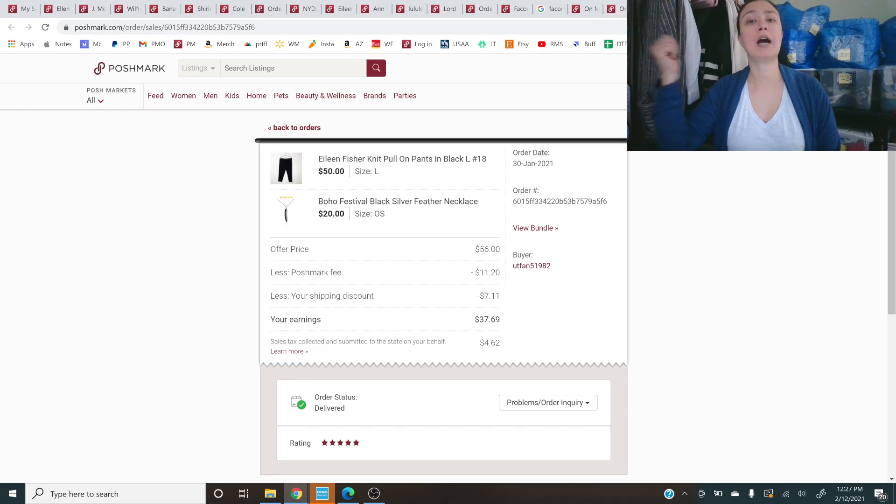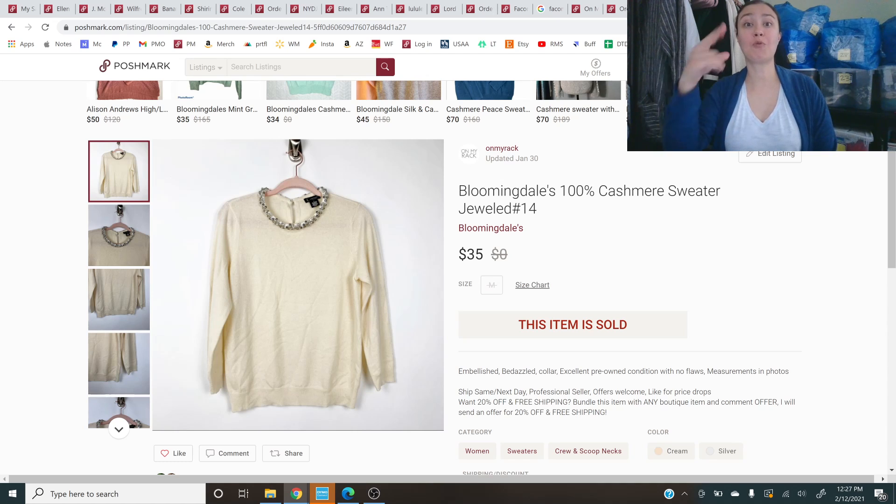This one is a bundle of an Eileen Fisher pull-on pants and a boho feather necklace — a nice boutique-thrifted combo — for an offer of $56 with free shipping. Last one before the two really big sales: a Bloomingdale's 100% cashmere sweater jeweled at the neckline, which was a $35 sale — not on a 50% offer, so I'm making a good profit on that.